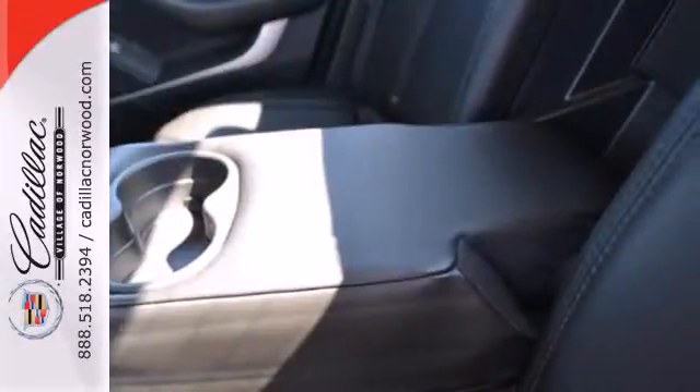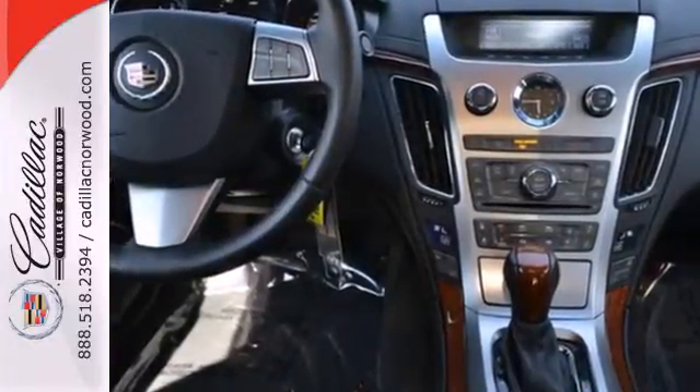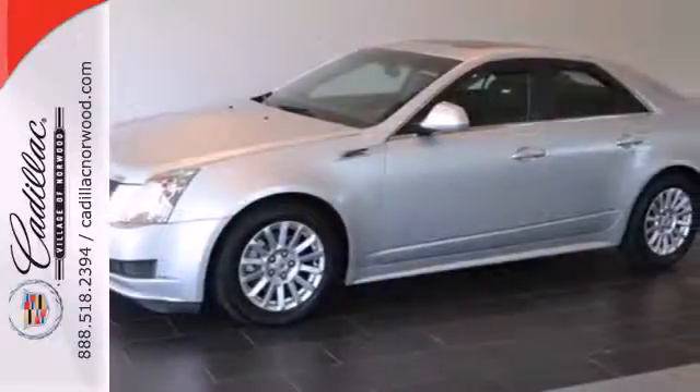This year's sensational CTS gets a new engine with more horsepower and better fuel economy. Only the best, from Cadillac.